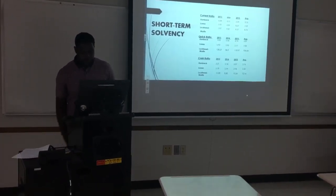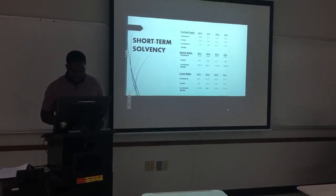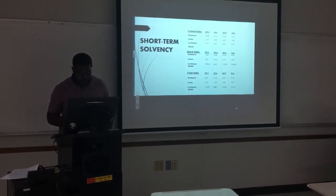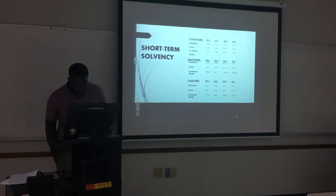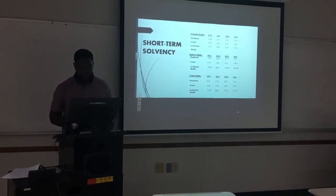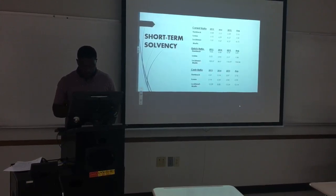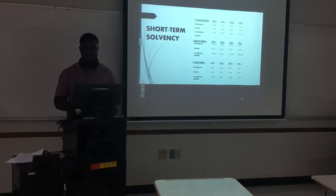During the past three years, Hornbeck Offshore's highest current ratio was 4.08 and the lowest was 2.29. An example of this would be Hornbeck at its highest of 4.08 in current assets for every $1 of current liabilities. Lowe's highest current ratio over the last three years was 8.37 and its lowest was 5.92. Lockheed Martin's current ratio highest was 9.87 and its lowest was 7.97.